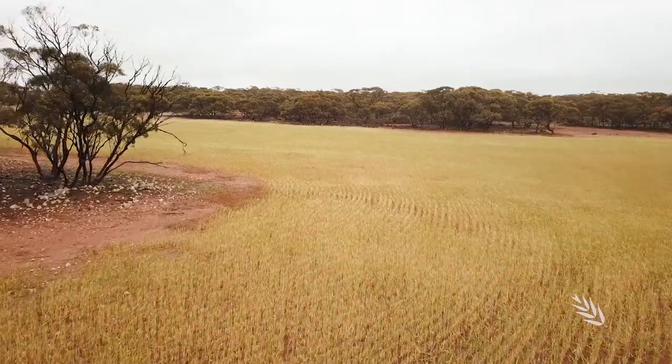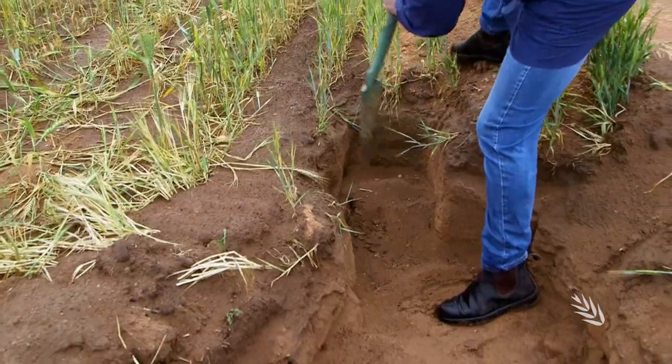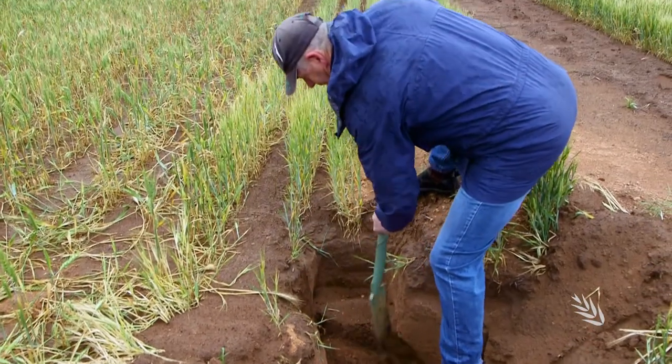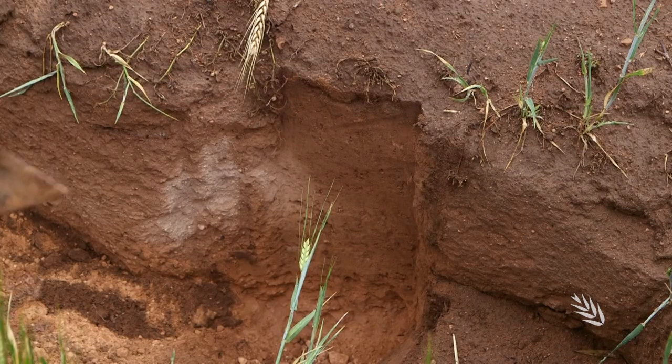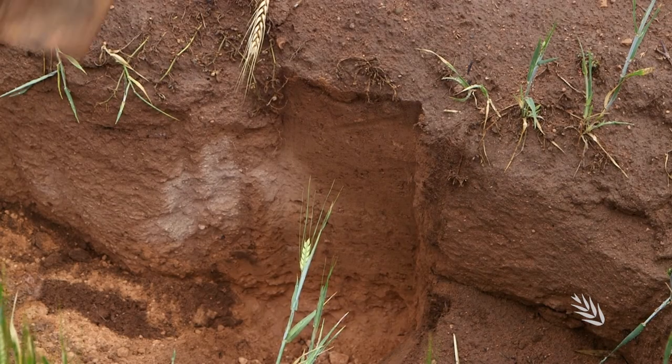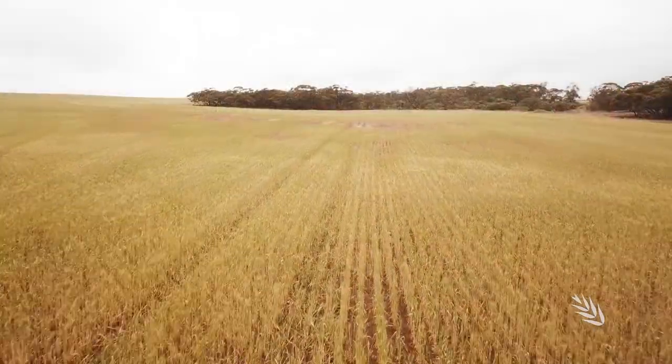From above these paddocks might look productive, but below the surface there are issues. Here on South Australia's Eyre Peninsula, and across many parts of the nation's southern grain growing regions, soil calcium carbonate levels are high. Known as calcareous soils, they make cropping a real challenge.